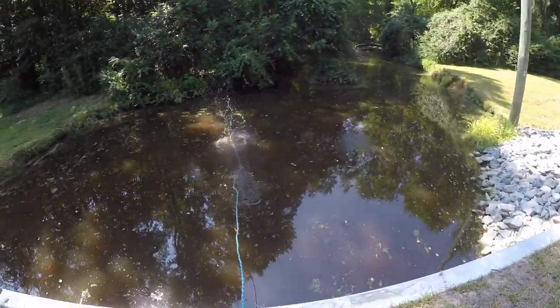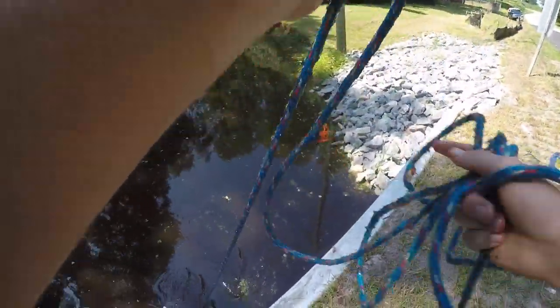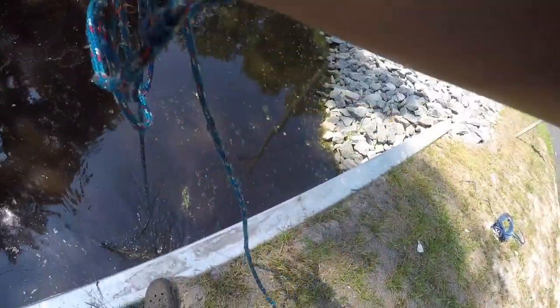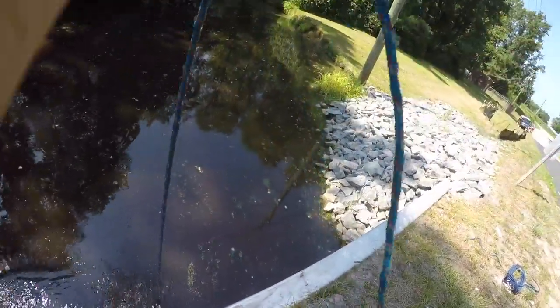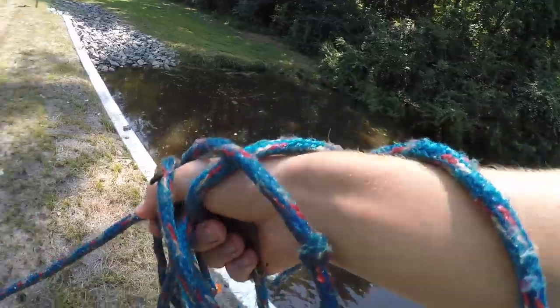We got a pretty good sign right there — we got a whole bunch of fishing line hanging from that power line right there. Let's go. What do we got? Oh, never mind. It's a stick. False hope there. I got really excited there for a second — it was just a stick.